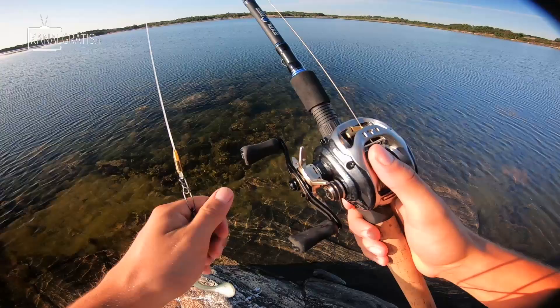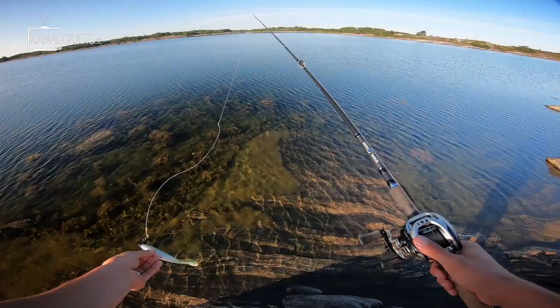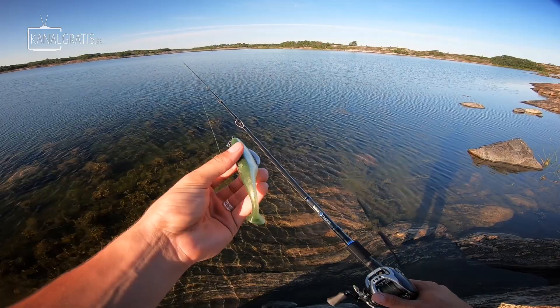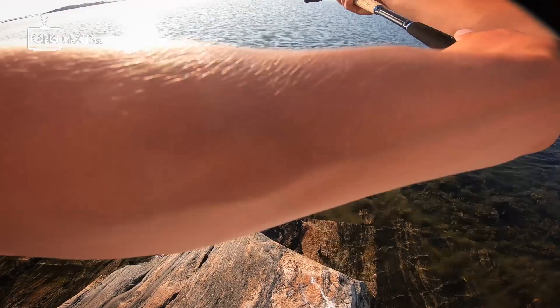We have very clear water and lots of vegetation here. I'm going to start with the weedless rigged Monkey Shad 14 on the Gamakatsu Spring Lock worm hook — should be a good starting lure to see if they're biting. It's late July, quite warm in the water — I think around 19 degrees — so I think we might need some speed.